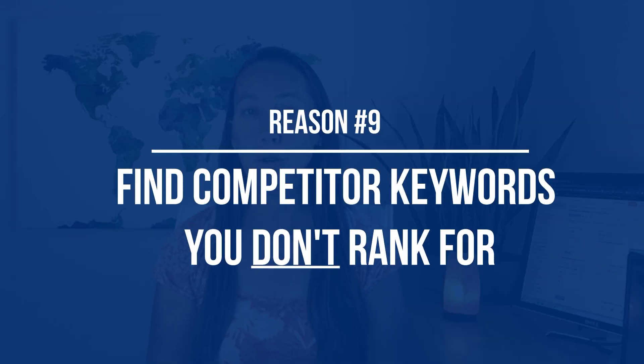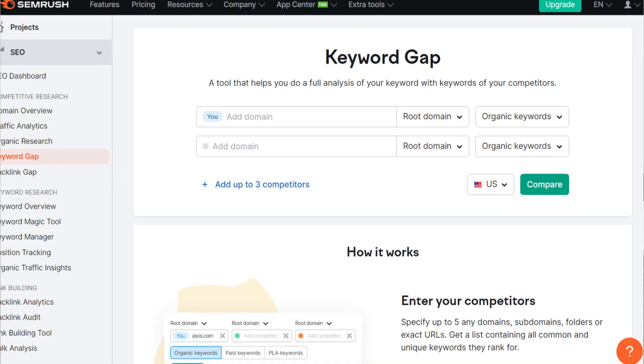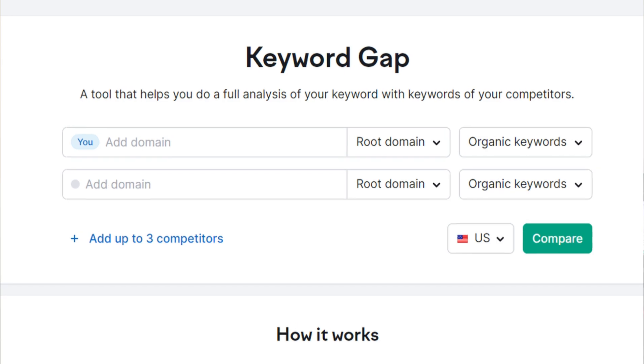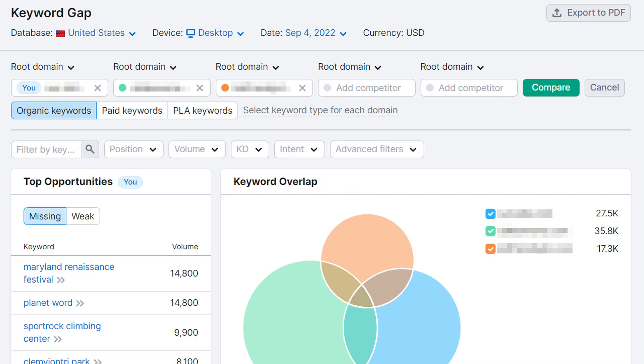Reason number nine is the Keyword Gap Tool. The Keyword Gap Tool finds all the gaps between the keywords your competitors are ranking for and those you're not. Since there is a good chance you can rank for these keywords if your competitors already are, this is going to help you find additional keyword possibilities.